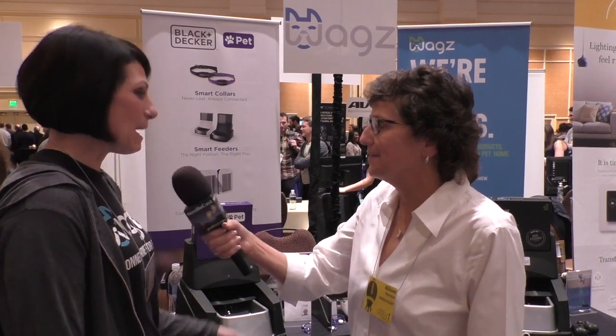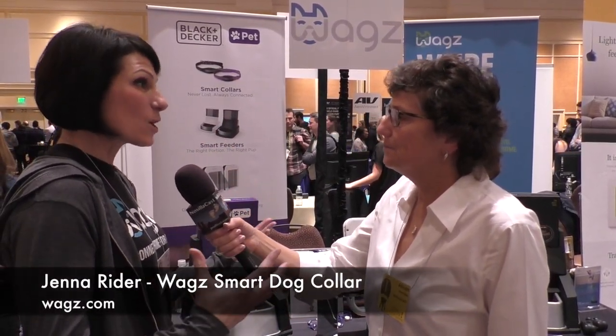I see Black and Decker — there's all kinds of interesting stuff here. Tell me what you're talking about today. Absolutely. So WAGS had this vision to have a connected home for pets, which includes a collar that allows you to have lots of functionality to monitor your dog, track your dog, set up geo-fences, as well as two-way audio.